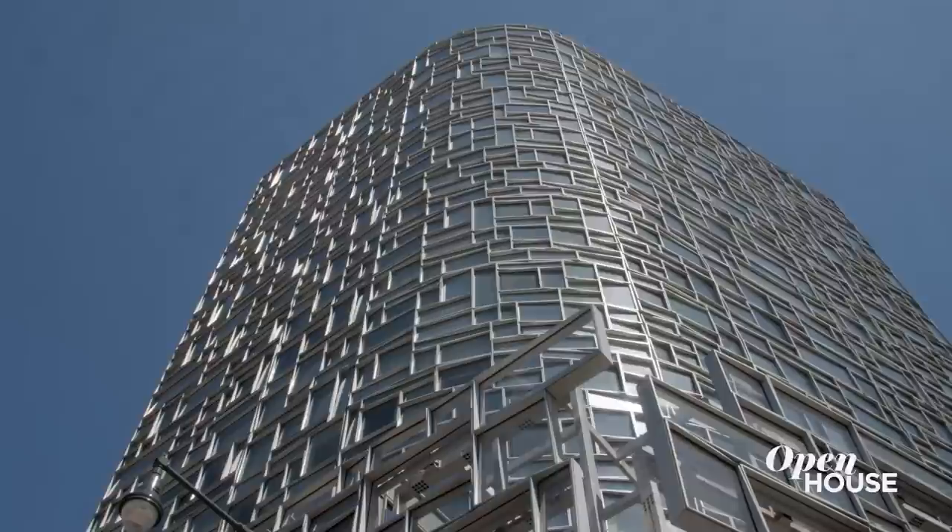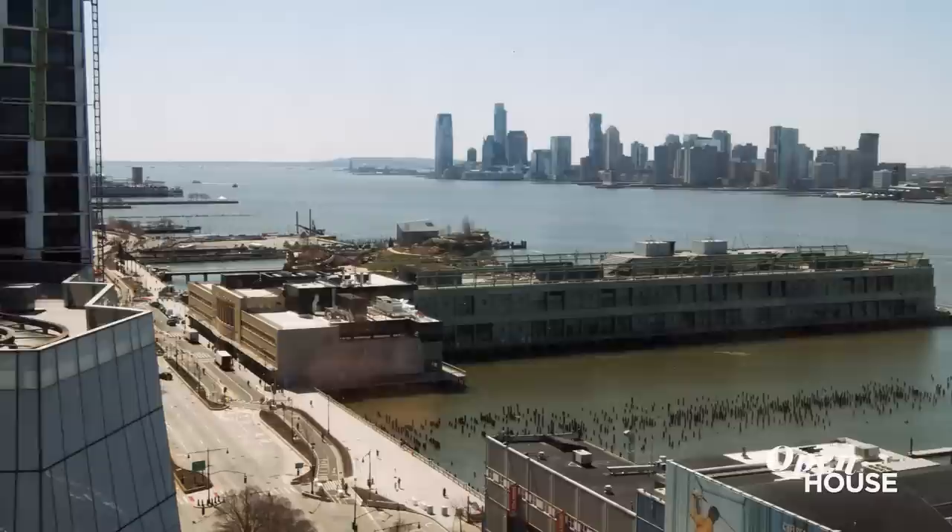I hope you enjoyed this tour of downtown New York City's most glamorous and largest luxury condo.